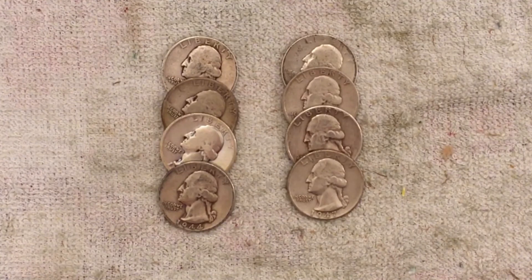I'm going to keep watching those eBay auctions and I hope to find some more. We'll add these eight coins to our silver stack. I hope you enjoyed the video — thanks for watching and we'll see you next time.